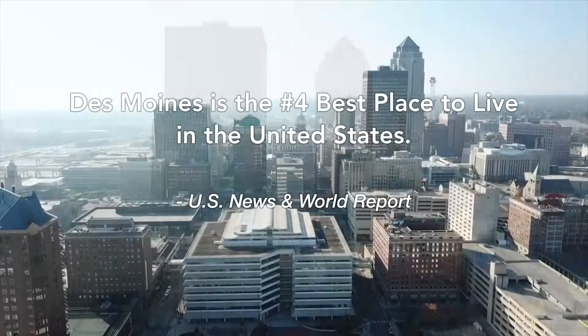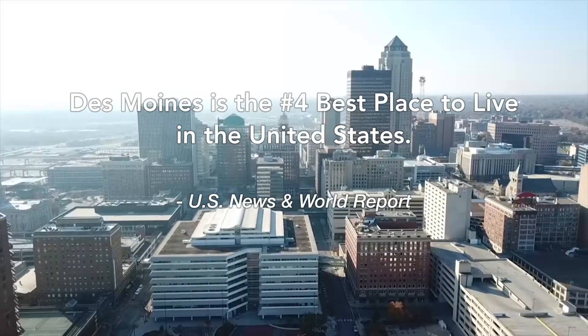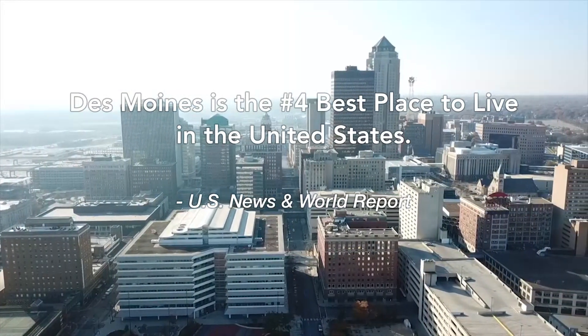According to U.S. News and World Report, Des Moines is the number four best place to live in the United States.